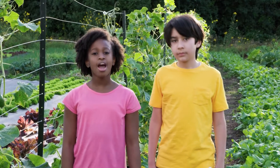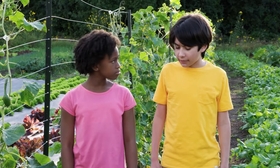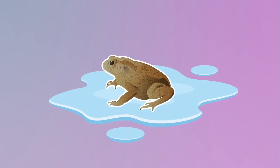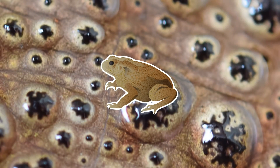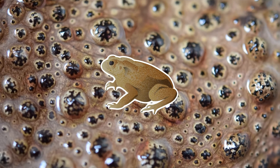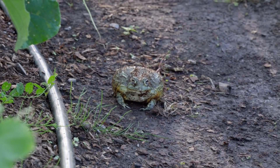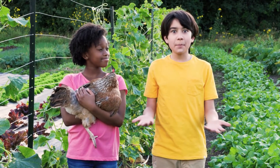Hey look! It's a toad! Looks like he's having a nice drink of water! I don't think he's drinking, Ava — looks like he's just sitting there. Toads are amphibians, and amphibians actually absorb water through their skin. Their skin has special areas that can absorb the water from their surroundings, like a sponge. So toads get their water by sitting in damp soil, like a potato plant!